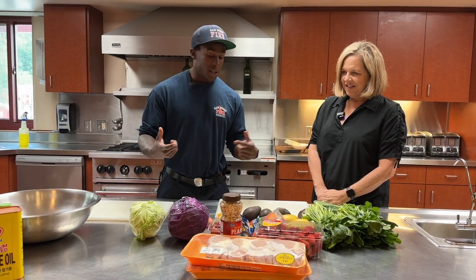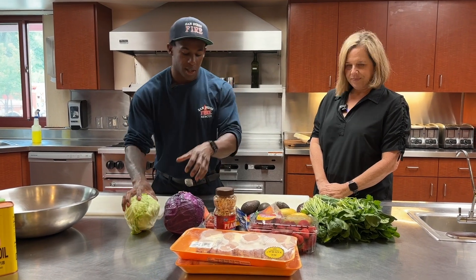So first we'll go ahead and just wash everything, make sure everything's nice and clean. Then we'll start chopping.